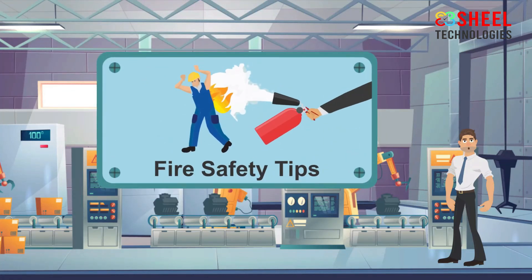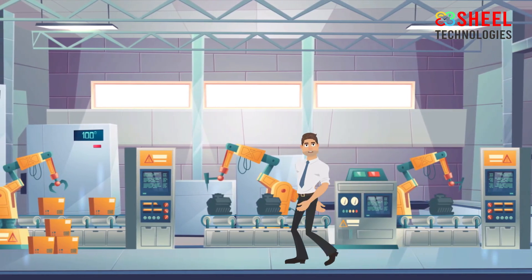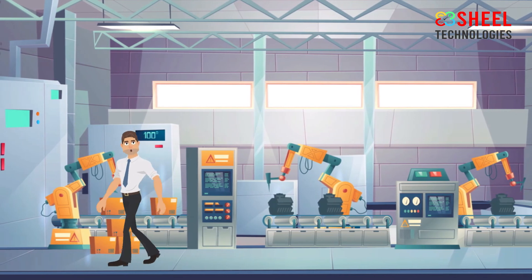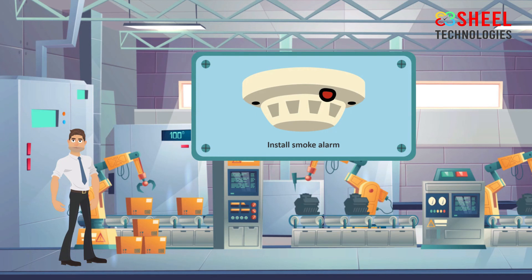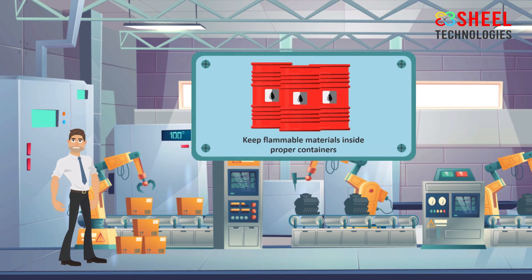Fire Safety Tips. Fires can strike anywhere at any time. Along with installing smoke detectors in your workplace, you should have a fire extinguisher. The following simple precautions will help minimize the risk of a fire in your workplace. Install a smoke alarm and check it regularly. Eliminate fire hazards — dispose of waste paper, rubbish, and other flammable materials regularly. Keep flammable materials inside proper containers and store them properly.